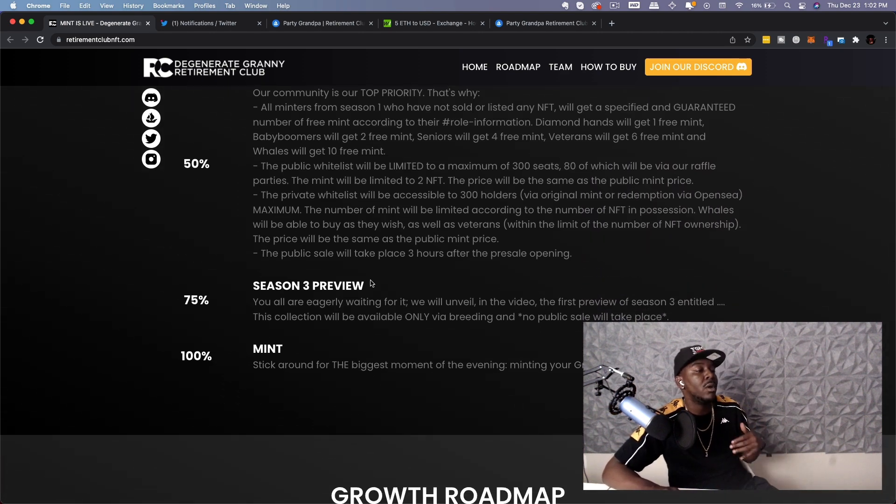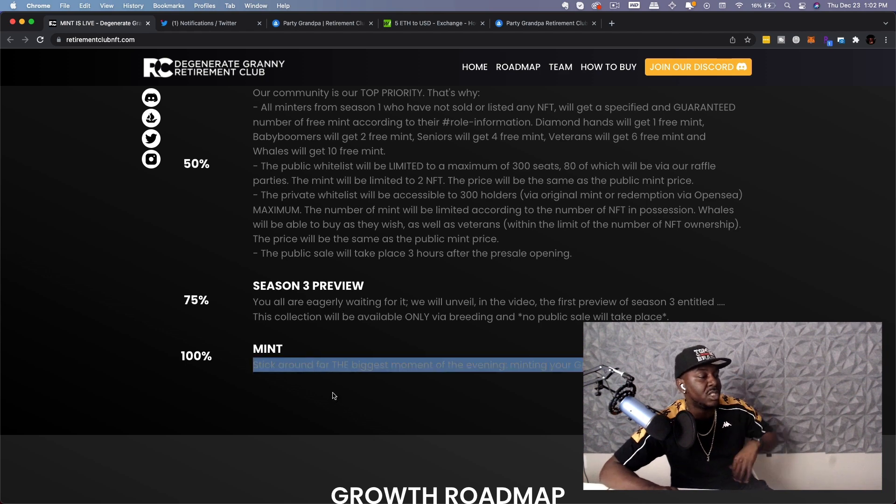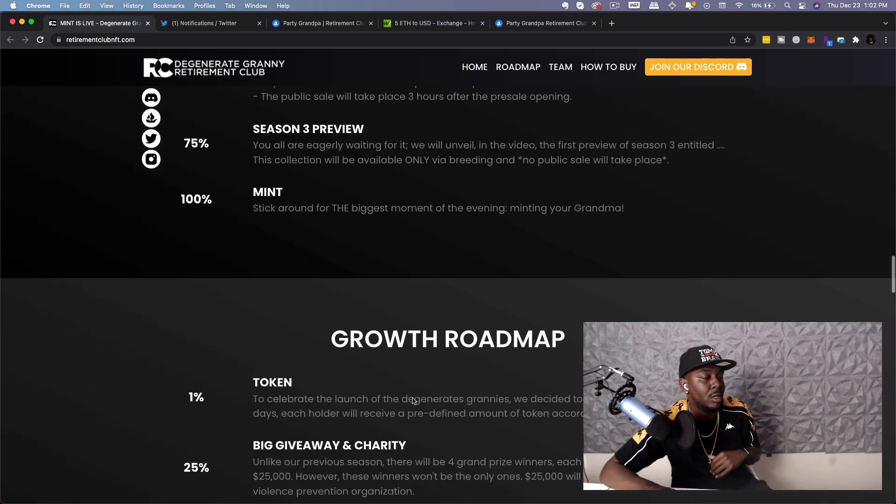Now for the season three preview: we will unveil the first preview of season three in the video. This collection will only be available via breeding — no public sale will take place. Then at 100% mint, stick around for the biggest moment of the evening: minting your grandma.